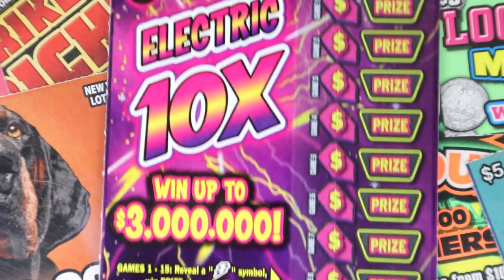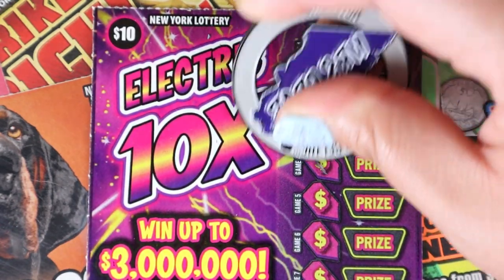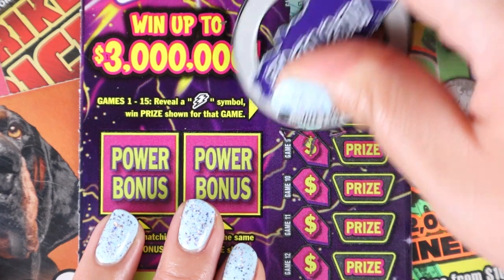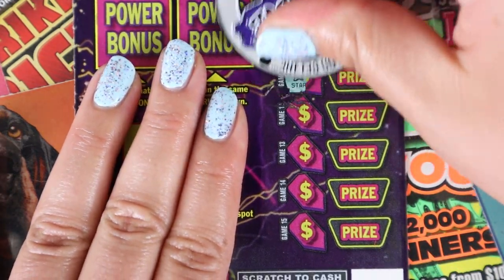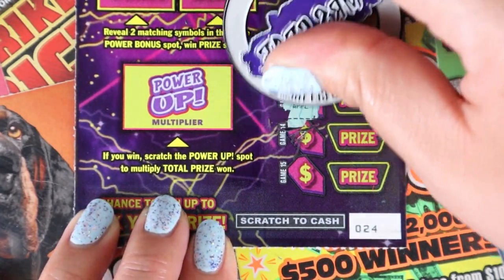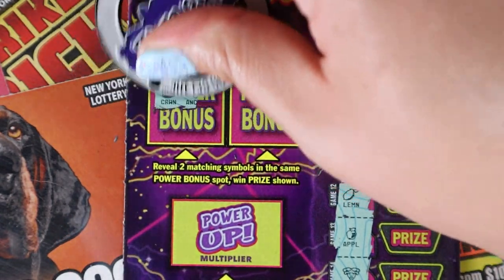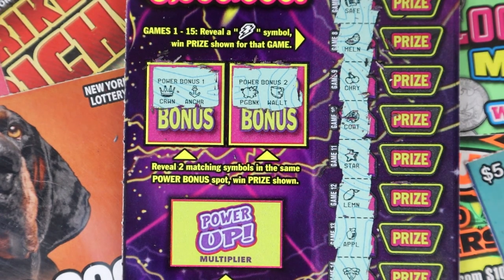Ticket 24 — can we go back to back? Lightning bolt for the win. Horseshoe and grapes, banana, safe, melon, cherry, and a coat. Star, lemon, apple, joker, and a smiley face. No win. Matching symbols: crown and an anchor, piggy bank, and a wallet. Nothing there.